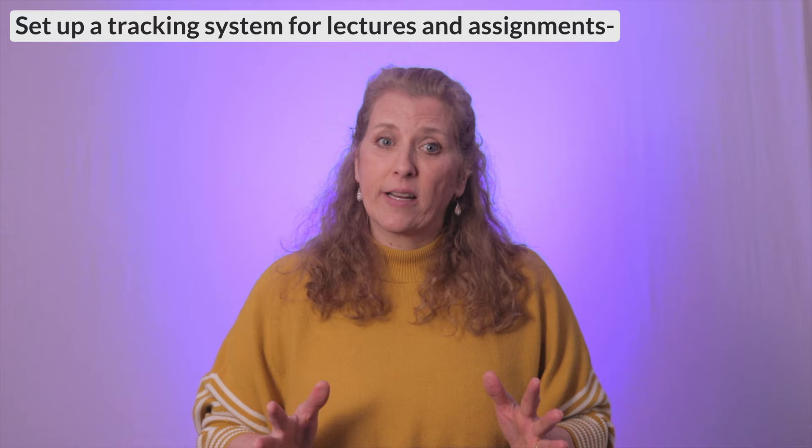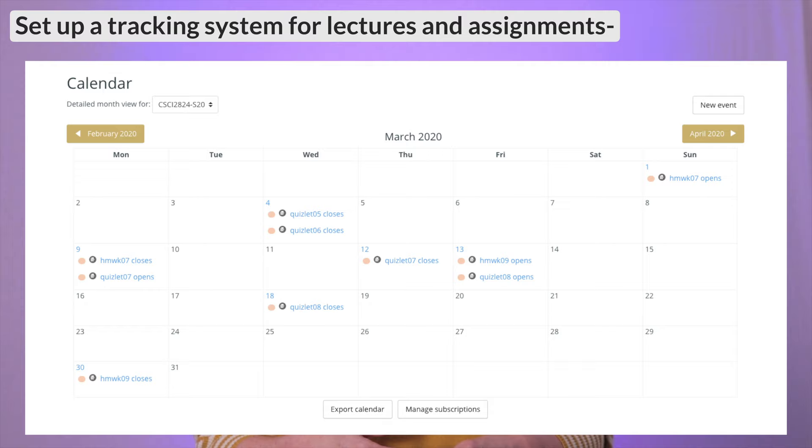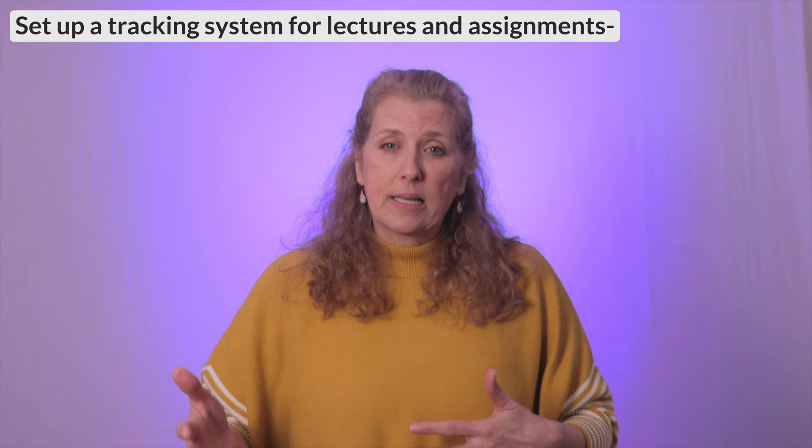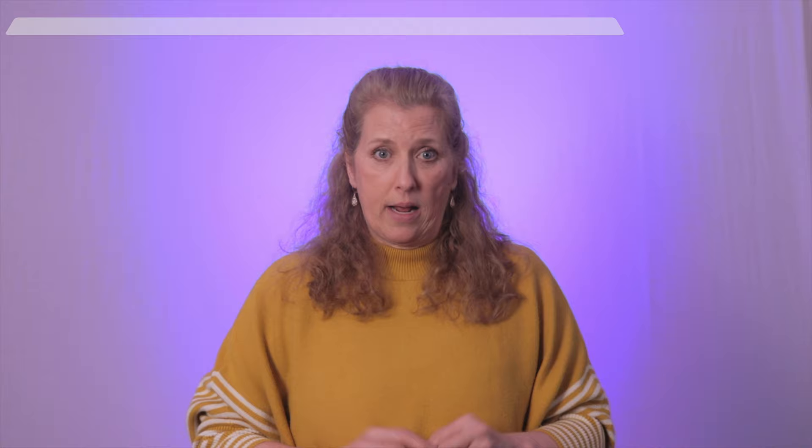If you are coming from traditional classes, you may need to adjust how you track classes and assignments. It will be more difficult to follow assignments if you aren't in class every day with an instructor reminding you what to do and when. Find a system that works for you, whether it is a to-do list, traditional planner, or calendar. We recommend cross-checking with your own system since some assignments may not be entered into the online service. Make sure you have a way to stay organized.